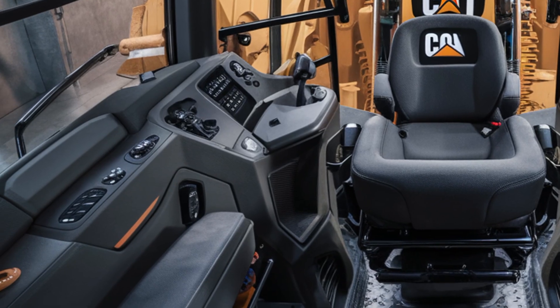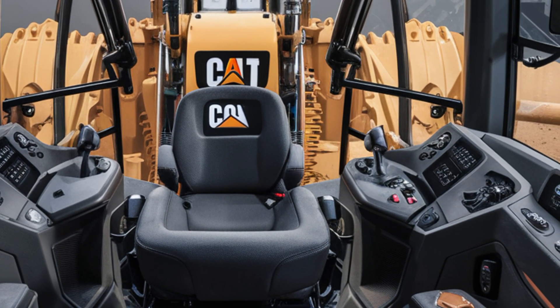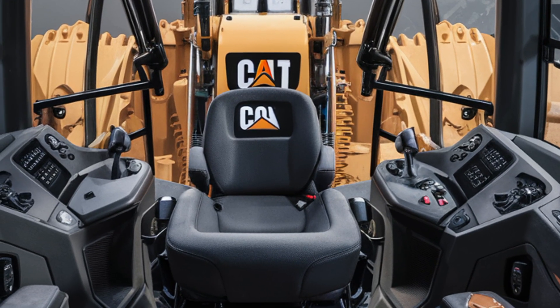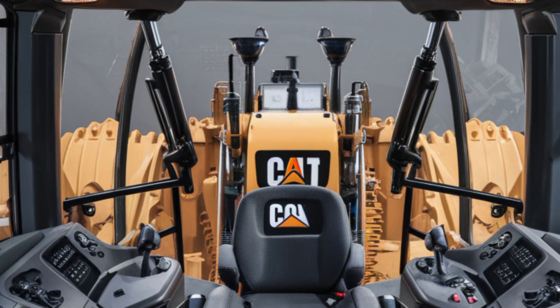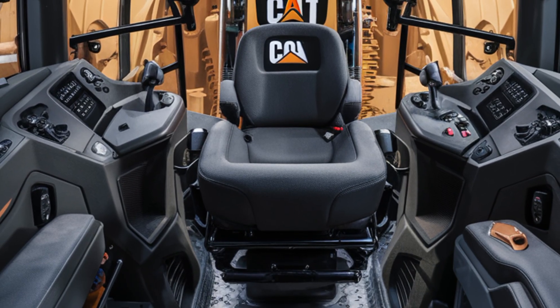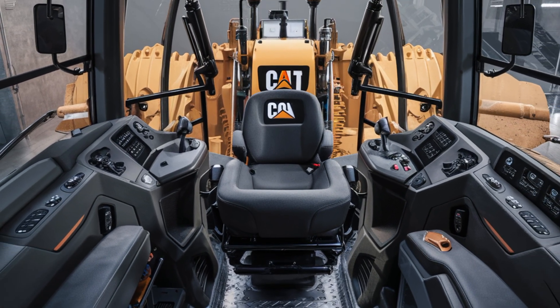So whether you're moving mountains or preparing mega-sites, the 2025 Caterpillar D11 Bulldozer is built to deliver. It's not just a machine — it's a workhorse that leads the pack in performance, comfort, and durability. Don't forget to like, share, and subscribe for more heavy equipment reviews coming your way. Thanks for watching, and stay powerful.